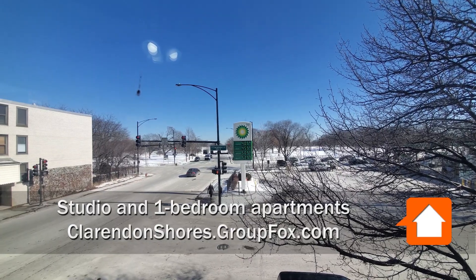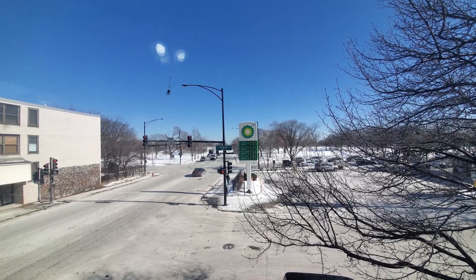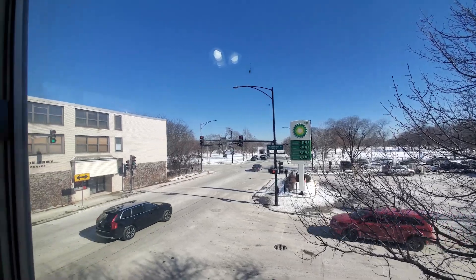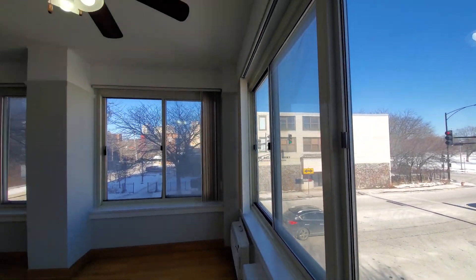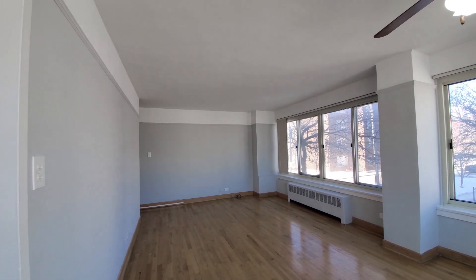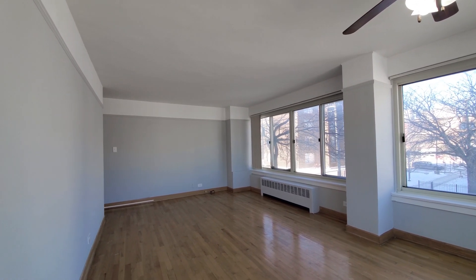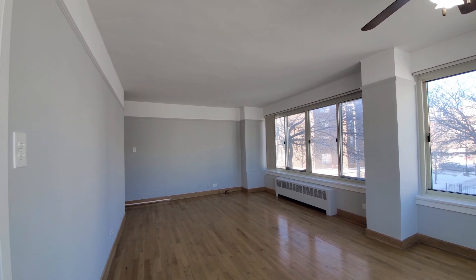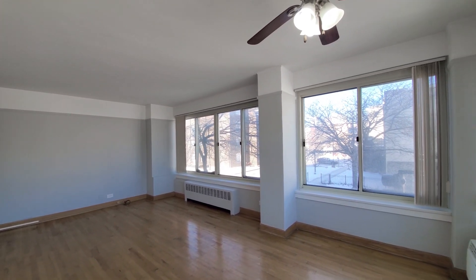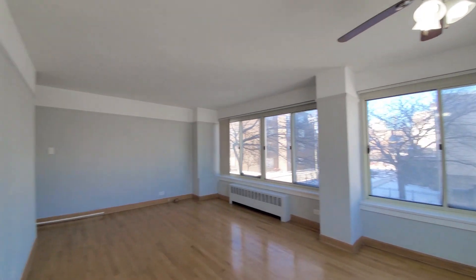I'm in apartment 203, a northeast corner one bedroom, looking out at Lakeshore Drive just a short walk away and Lincoln Park just beyond. Turning into a bright living and dining area with a ceiling fan and oak hardwood flooring extending throughout the space. There are windows on two walls.